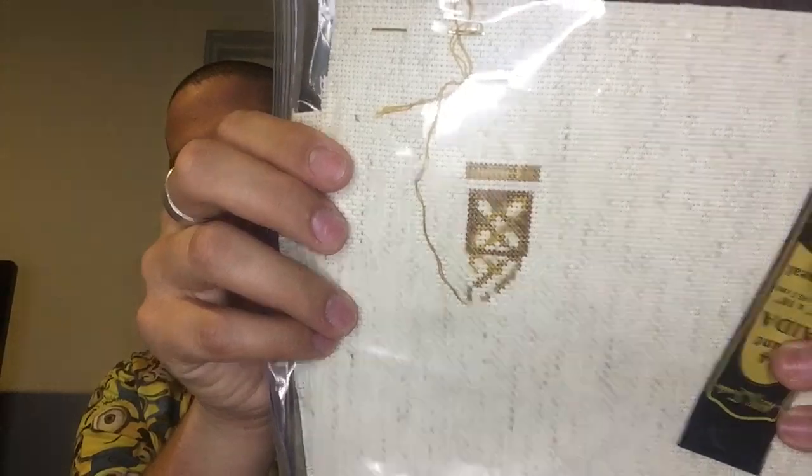The Christmas stocking — at this point I think I'm going to UFO it. I will finish it eventually, but I just haven't been working on it the last few videos, so I'm going to stop including it in my WIPs. Ireland Sampler — I didn't work on that either, still at the same place, so I'm not even going to take it out of the bag.